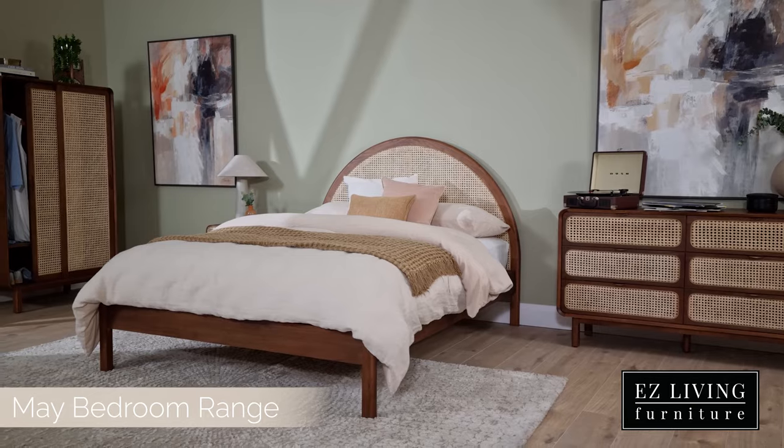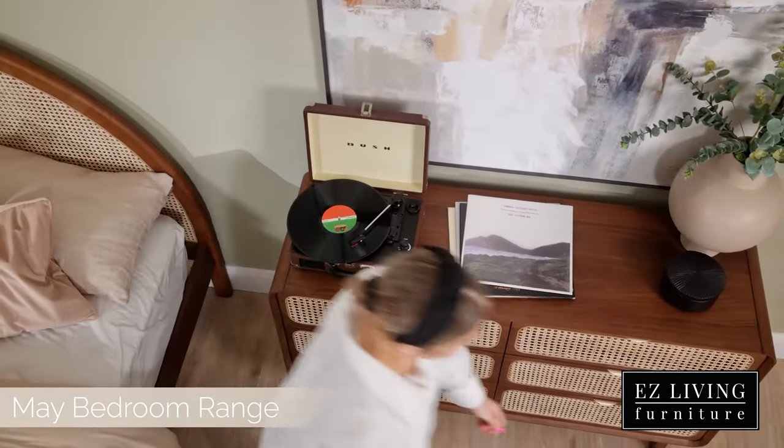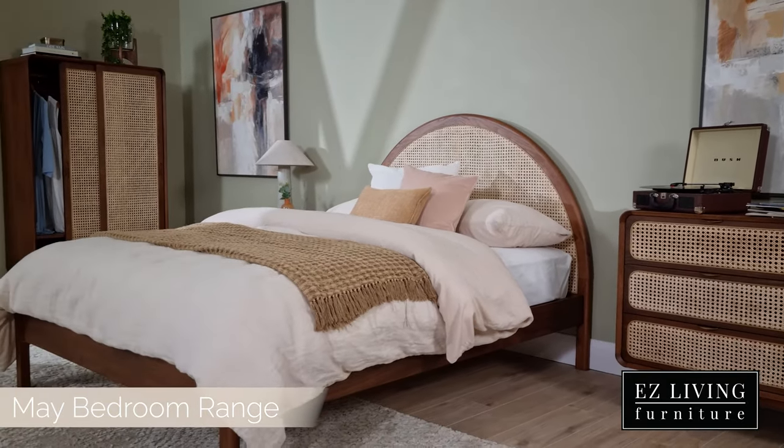A beautiful walnut bedroom range featuring a boho look with the rattan detail which we can see on all of the pieces of the May, featuring soft and curved edges embracing that retro 70s style.